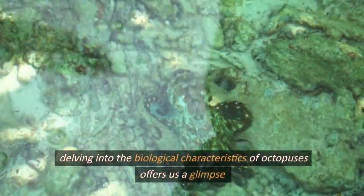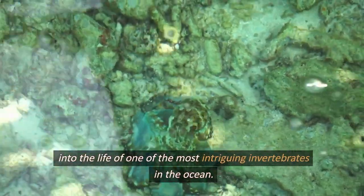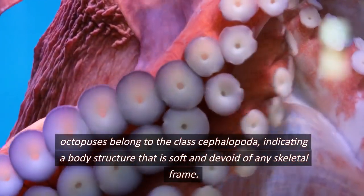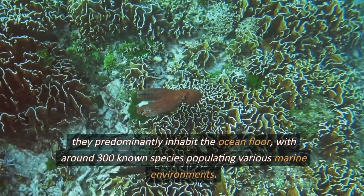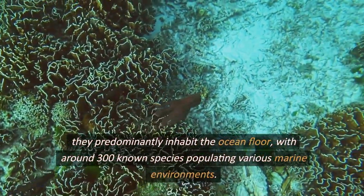Delving into the biological characteristics of octopuses offers us a glimpse into the life of one of the most intriguing invertebrates in the ocean. Octopuses belong to the class Cephalopoda, indicating a body structure that is soft and devoid of any skeletal frame. They predominantly inhabit the ocean floor, with around 300 known species populating various marine environments.